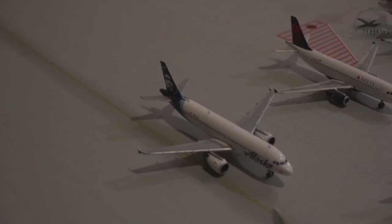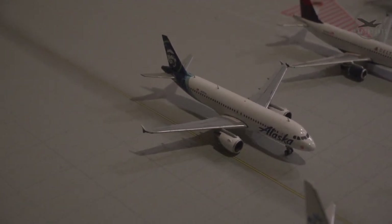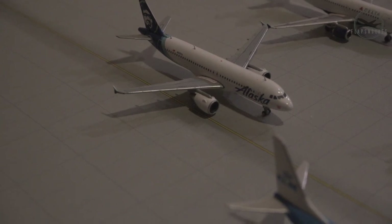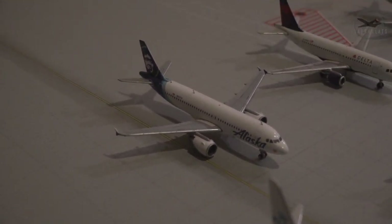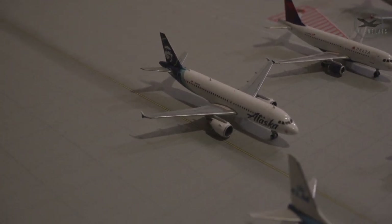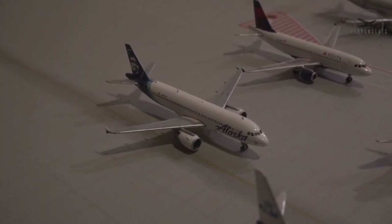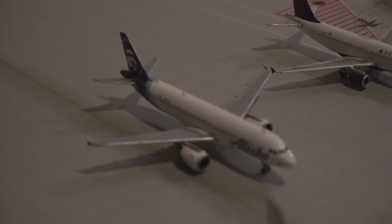Moving to the back row, our last row — here's an Alaska A320-200. I did a video about this on my channel: you can pick up Alaska Airlines 1:400, 1:200, and 1:100 scale models at their Alaska Airlines online store for really cheap — probably 15 to 20 dollars. Great model and great detail; I think Gemini Jets did a nice job with that one.